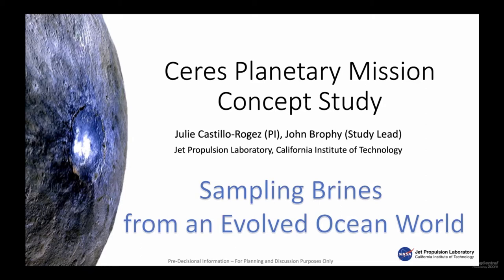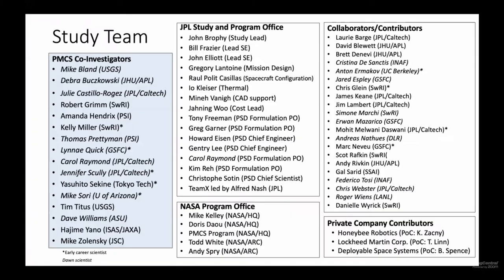Hi everybody. Very pleased to report on the planetary mission concept study about CIRES. I will tag team with John Brophy, the study lead at JPL. First, I wanted to introduce and thank the study team. You have the list of co-investigators on the left. I wanted to acknowledge the very excellent support that we got from John's study team as well as the program formulation office at JPL.